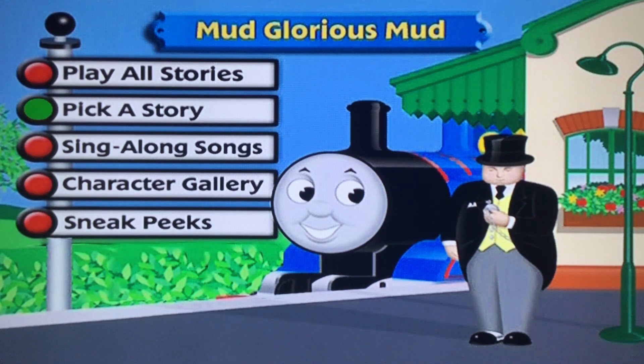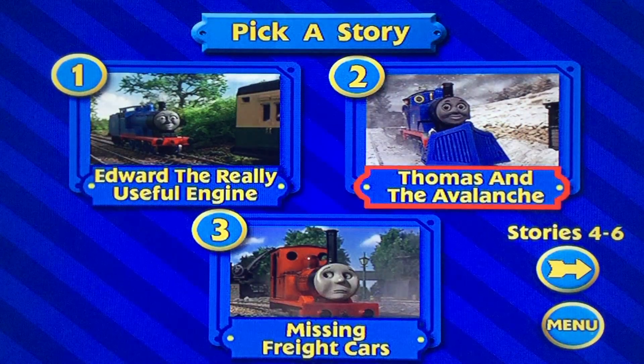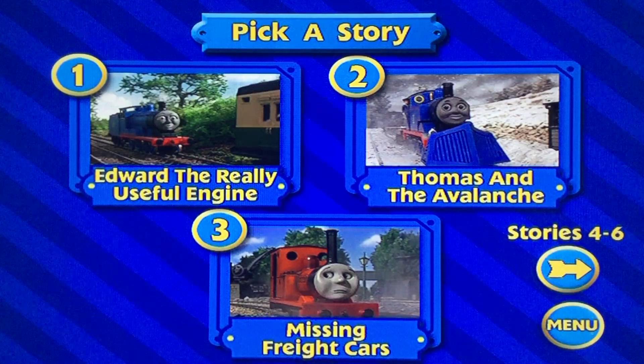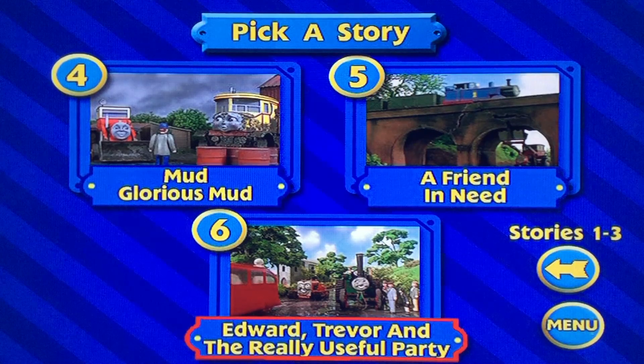Let's go to Pick A Story. We got Edward The Really Useful Engine, Thomas and the Avalanche, Missing Freight Cars, Mud Glorious Mud, A Friend In Need, and Edward, Trevor, and A Really Useful Party.